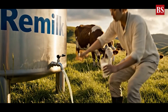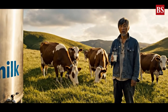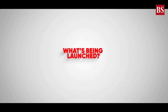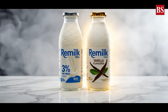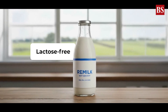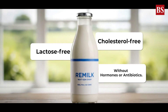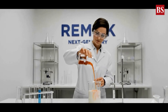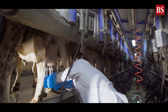The company behind it, Re-Milk, says its cow-free milk tastes exactly like the real deal. Re-Milk is rolling out two versions: a 3% fat milk and a vanilla-flavored one. Both are lactose-free, cholesterol-free, and made without hormones or antibiotics. But this isn't just about another dairy alternative — it's the beginning of a scientific revolution, one that could redefine what dairy even means.